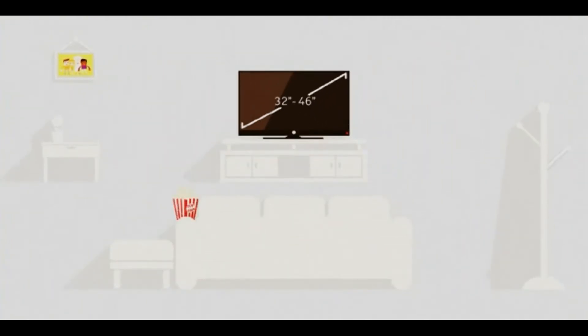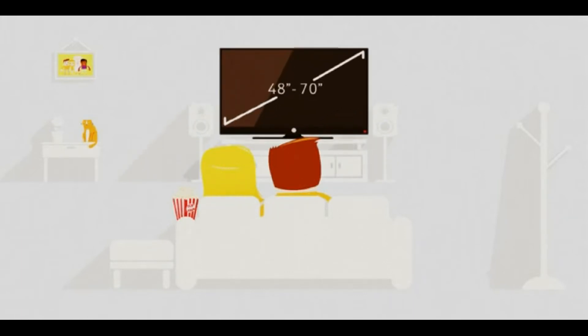But if you like grabbing that popcorn and want to create that full home cinema experience, then one of our 48 to 70 inch screens is for you.